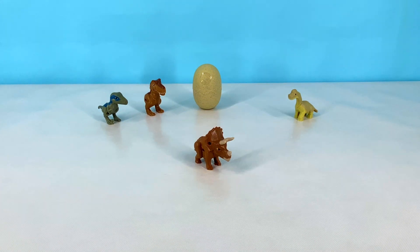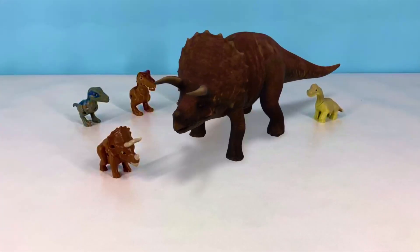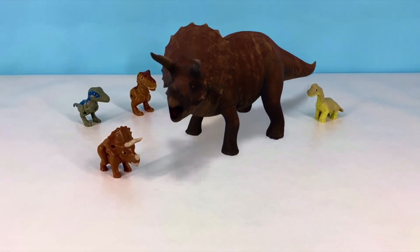This is a Triceratops. It has a large bony frill and three big horns, and it is a herbivore.